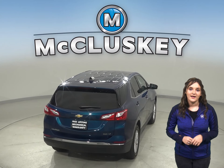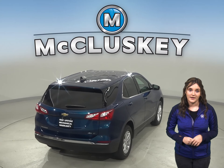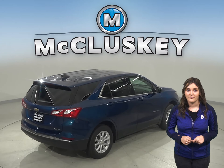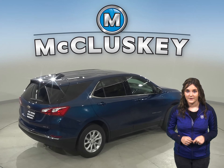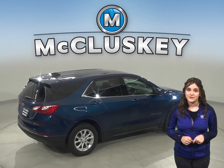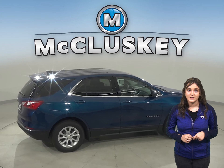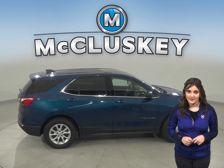If you're stuck in heavy traffic or at a stoplight, the 2020 Chevrolet Equinox engine automatically shuts off when the vehicle is stopped. This helps save fuel and reduces pollution. The engine automatically restarts when the driver releases the brake and is ready to move again.